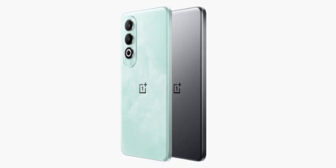OnePlus is set to launch the Nord CE4 smartphone globally on April 1st. Ahead of its big reveal, the smartphone has now appeared on Geekbench with model number CPH2613, scoring 1135 in single-core tests and 3037 in multi-core tests. It's no surprise that the device is powered by a Snapdragon 7 Gen 3 chip, as OnePlus has already confirmed it.